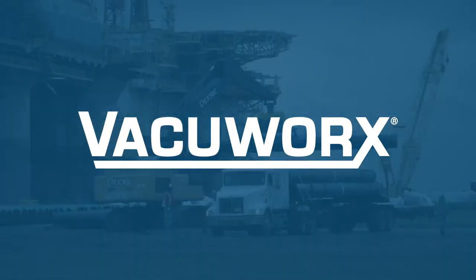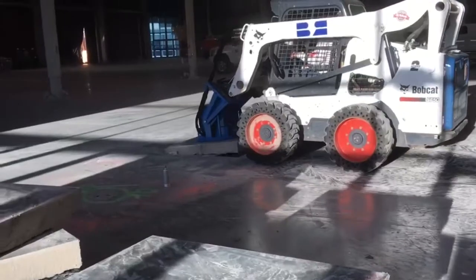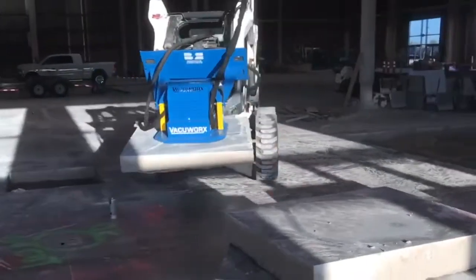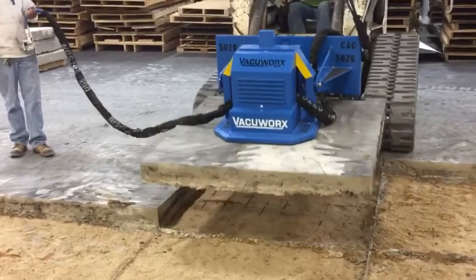Stop handling materials the old way and discover the VacuWorks Advantage. The VacuWorks Advantage starts with a commitment to safety. Worker safety drives everything we do. Our lifting systems are engineered to help crews be more productive while keeping them out of harm's way.